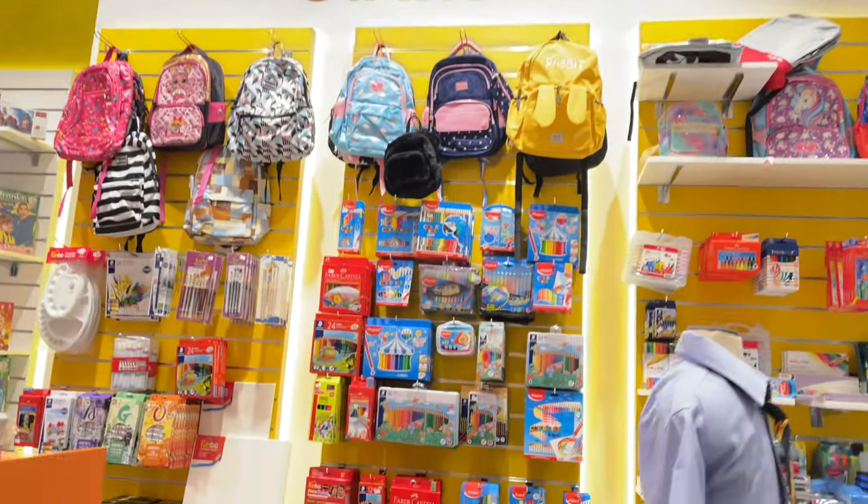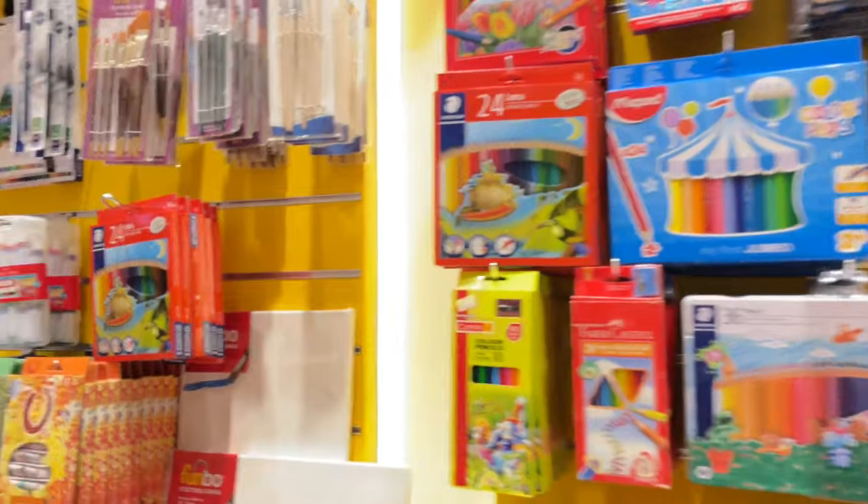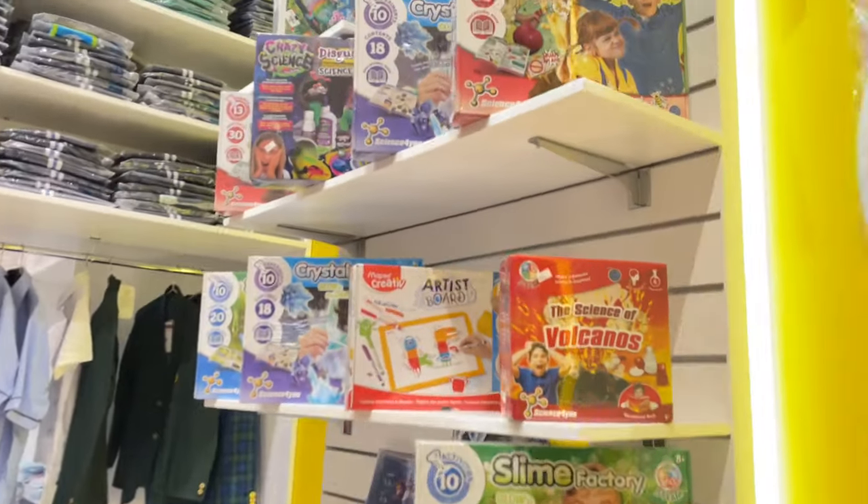Here is the stationery section where you can get your art and craft supplies. Let's move on towards the next section, which is the uniforms.